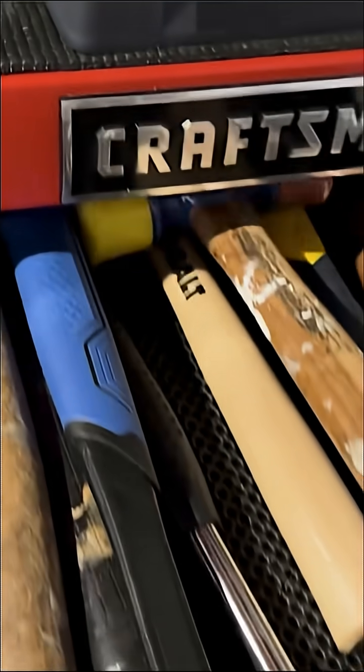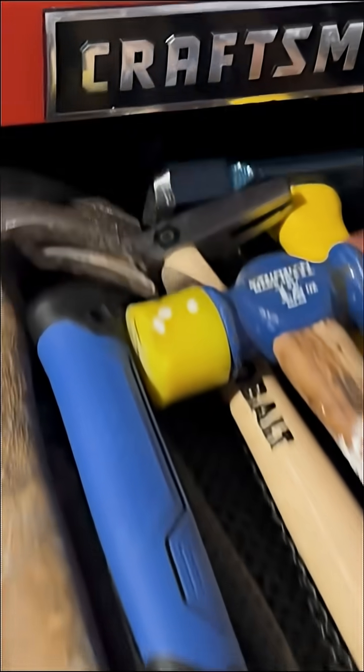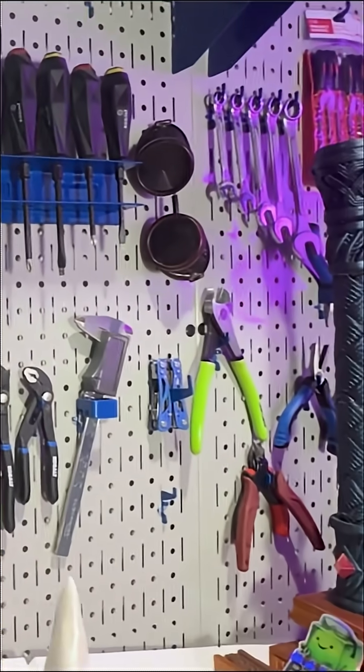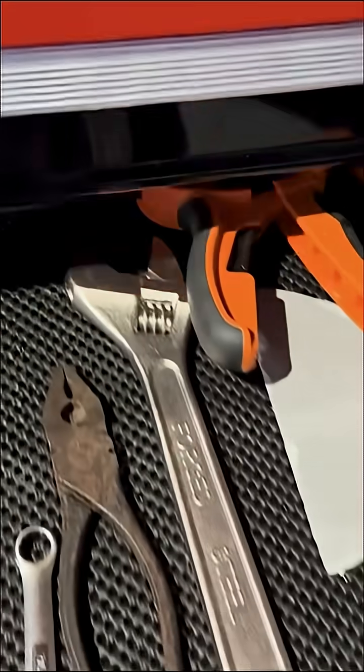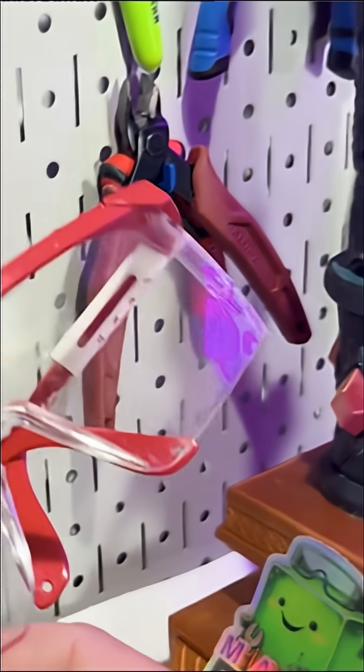Core hand tools: a claw hammer, screwdriver, tape measure, level, utility knife, pliers, and adjustable wrench are non-negotiable. Add clamps to the list too — you never have enough clamps. And don't forget your safety gear, such as gloves, goggles, and ear protection. You only get one set of eyes — don't mess that up.